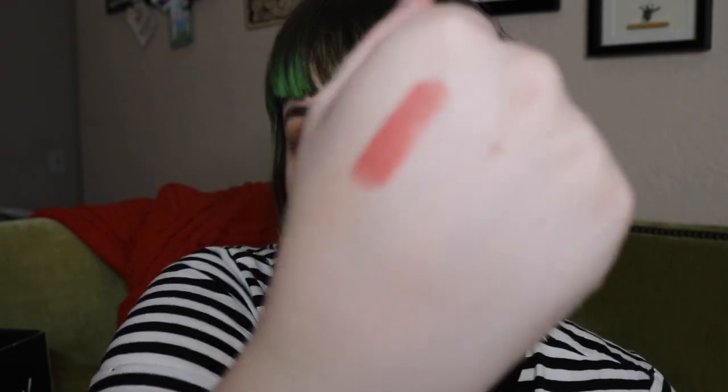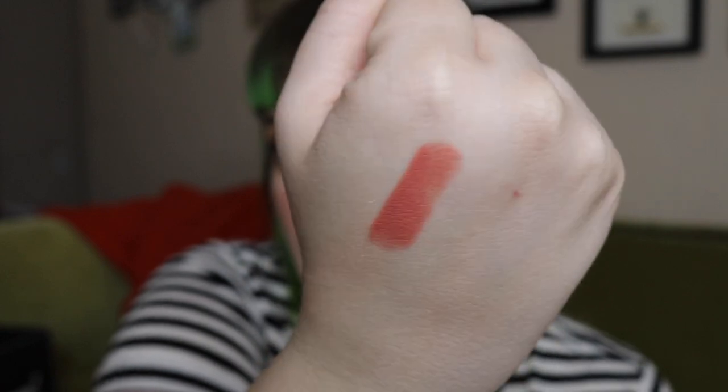The next thing is from BECCA: the Ultimate Lipstick Love in the shade Tulip. I'm not a fan of normal lipsticks, but it comes off the bullet so satisfyingly and it is a very pretty color. I swatched it — it feels very creamy. I just don't know how people wear normal lipsticks and eat or drink throughout the day without getting lipstick everywhere. I feel spoiled by liquid lipsticks.